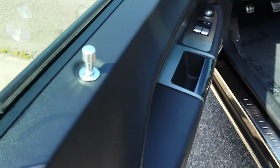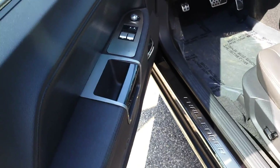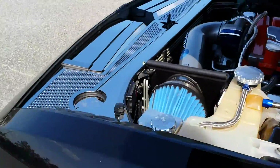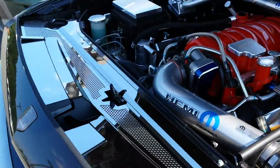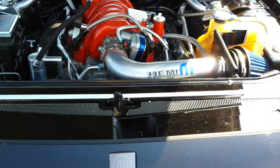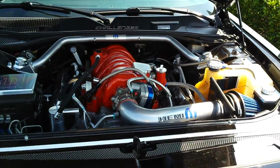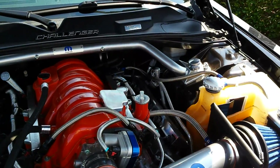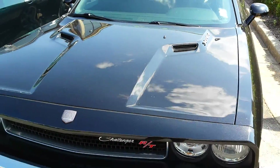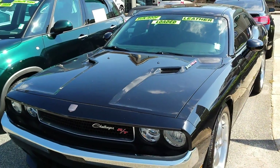So I hope this answered all your questions about everything the previous owner did to this car. Again, it seems to be pretty extensive as far as aesthetics and a few things as far as performance. But if you like what you see and want to come take it for a spin, just call me at 470-296-1778. That's my cell. Again, 470-296-1778. Thank you, Patrick.